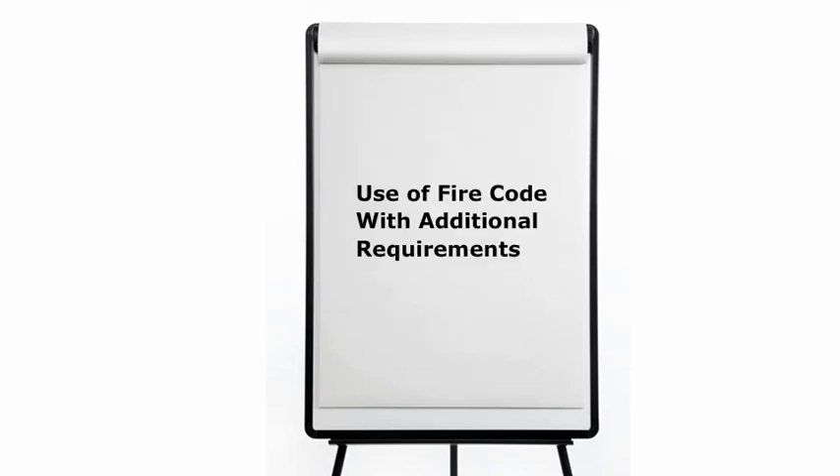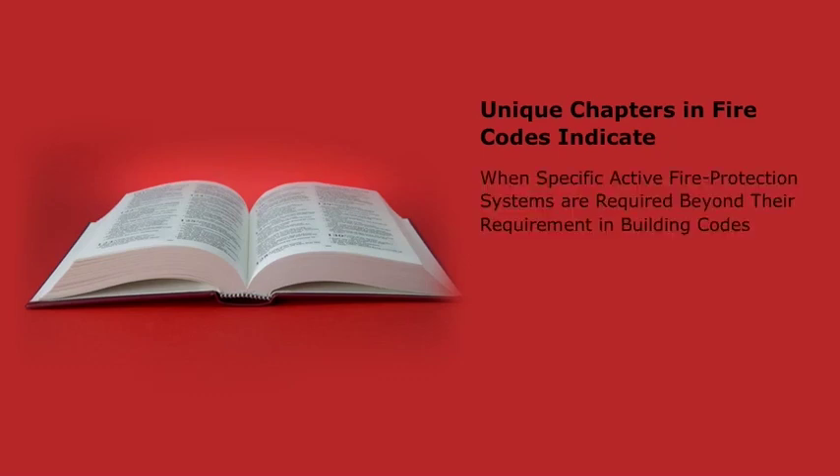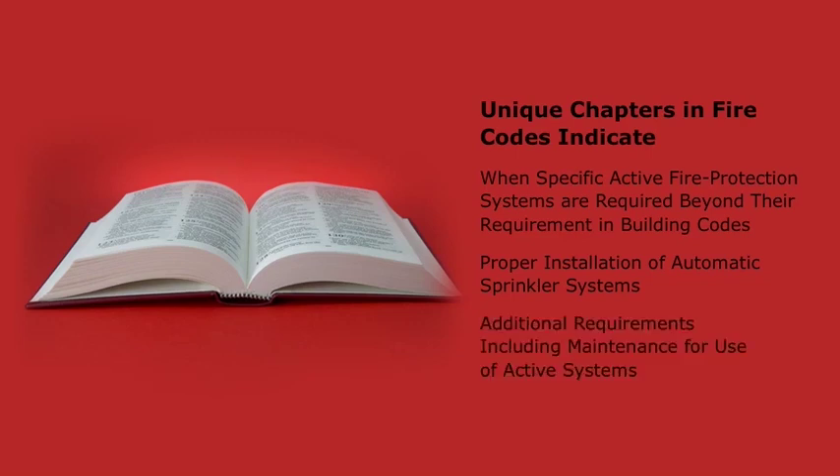Many jurisdictions also require the use of a fire code, which provides additional requirements. Some of the information overlaps between the building codes and the fire codes. Other chapters in the fire codes are unique and indicate when specific active fire protection systems are required beyond their requirement in the building codes, the proper installation of automatic sprinkler systems, and additional requirements including maintenance for the use of active systems.